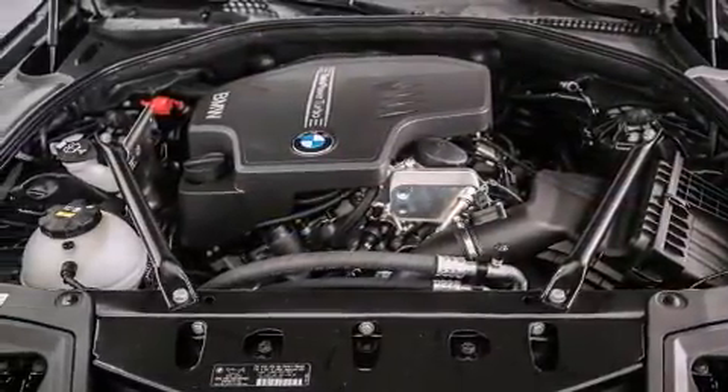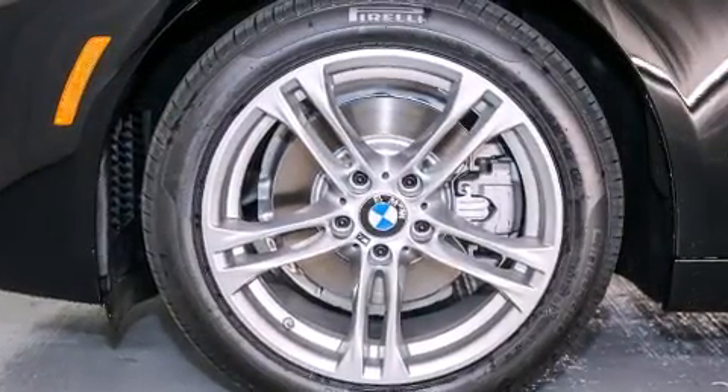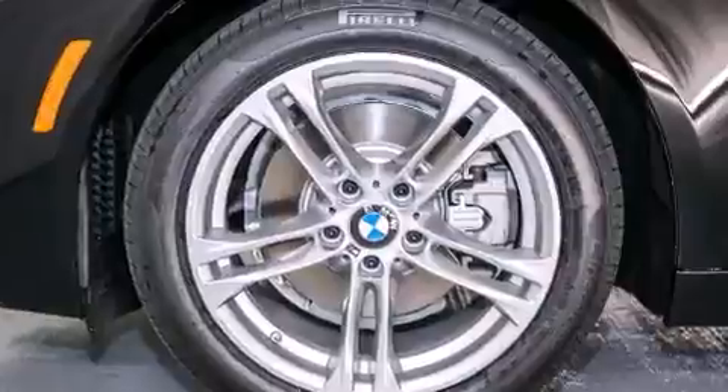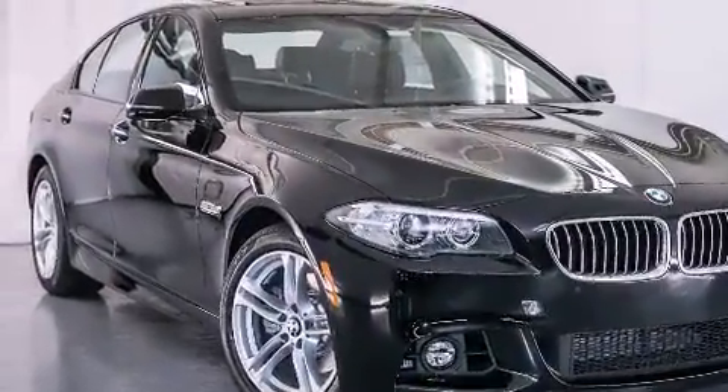Also included are front side impact airbags, a split folding rear seat, an auto-dimming rear-view mirror, a rear window defroster, and rain-sensing windshield wipers that can turn on automatically if their sensor identifies water on the windshield.